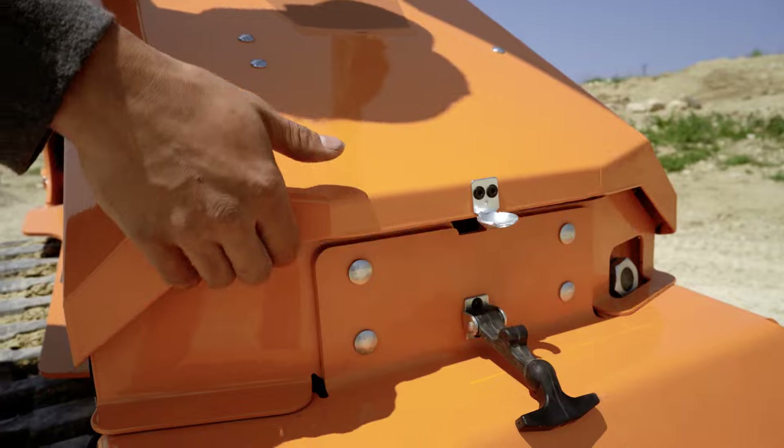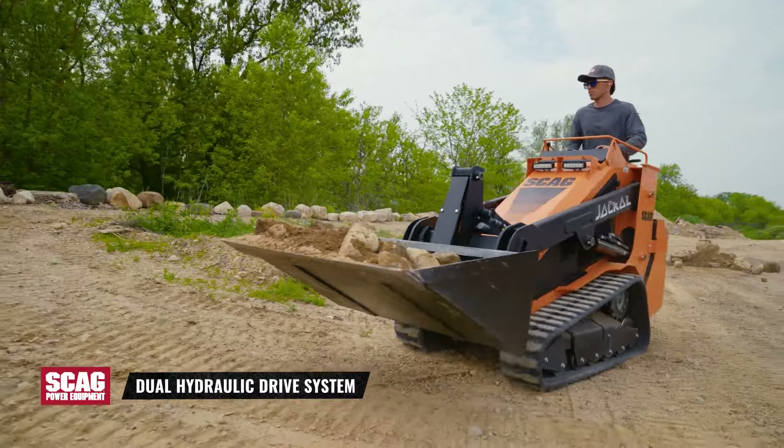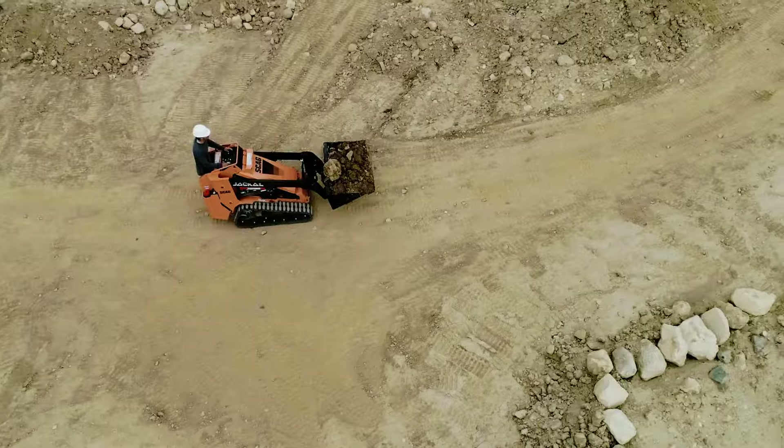A powerful and efficient diesel engine delivers the torque you need, while a rugged dual hydraulic drive system provides dependable drive power and productive ground speeds up to 4 miles per hour.